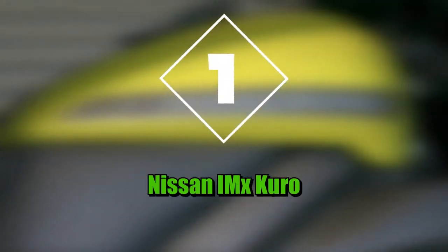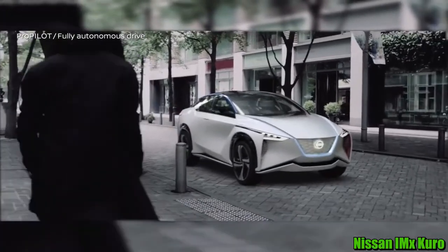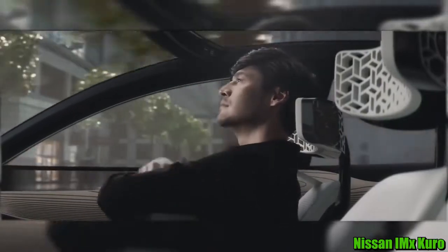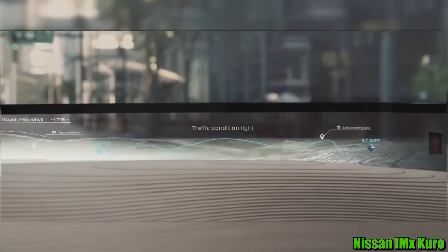Number one: Nissan IMX Curo. The Nissan IMX Curo is a sharp-looking vehicle that is completely autonomous — that's right, it's a self-driver. This car is also fully electric, producing zero emissions. One of the coolest features on the Nissan is the panoramic dashboard. The OLED display takes images from cameras on the exterior of the car and displays them on the dash, giving the driver the feeling of floating through space. The Curo was designed based on the Japanese concepts of ma and wa, meaning space and time, and the contradictory relationship of stillness and motion.